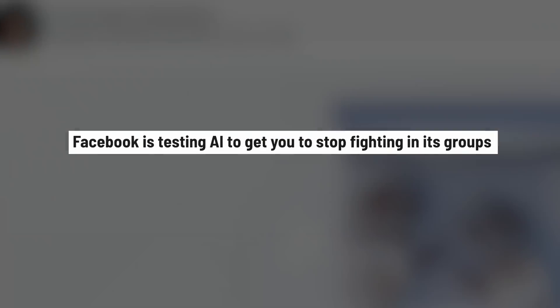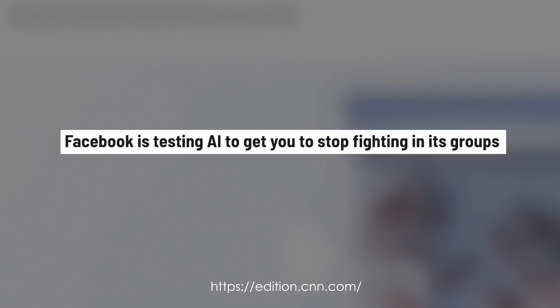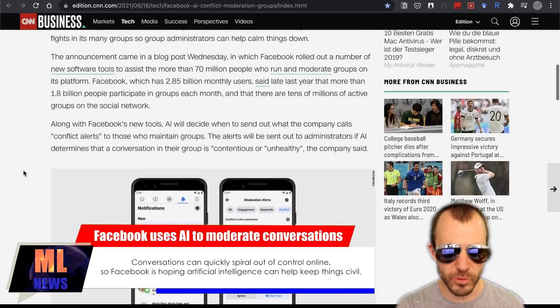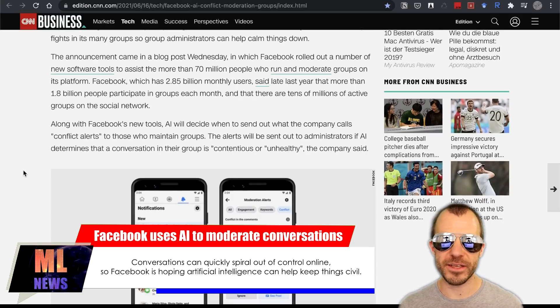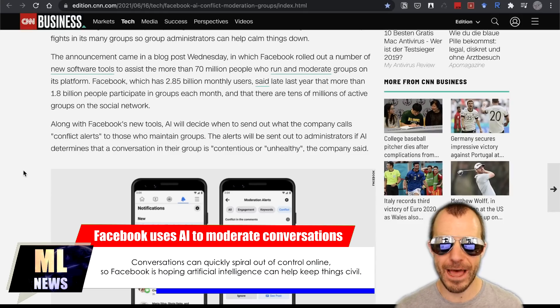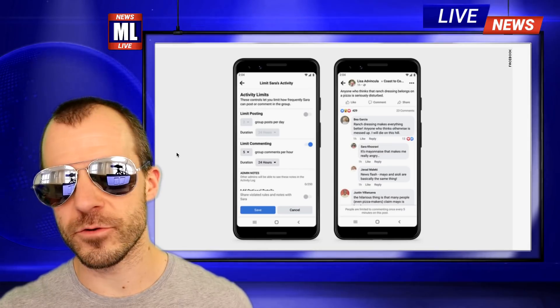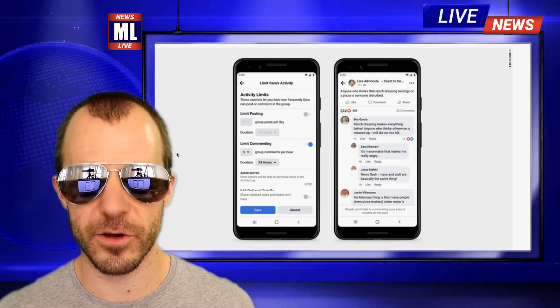Next up, Facebook is testing AI to get you to stop fighting in its groups, CNN Business reports. Apparently Facebook is introducing new moderator tools for group admins that get notified whenever there is a conflict or argument happening in their groups. This allows them to go in and limit how often users can post, or maybe block some users, in order to de-escalate the conflict.